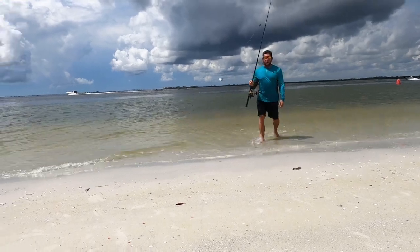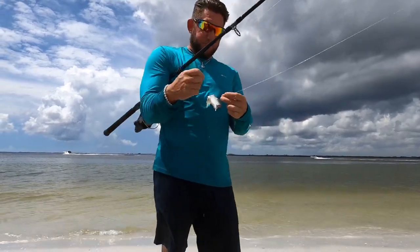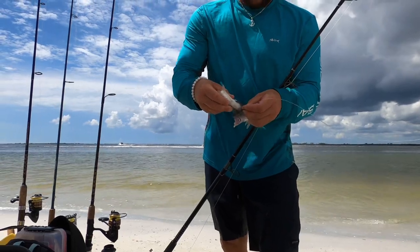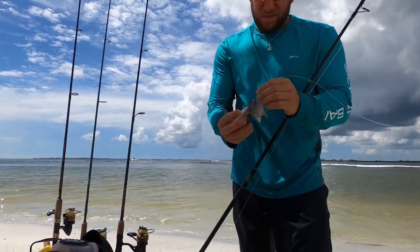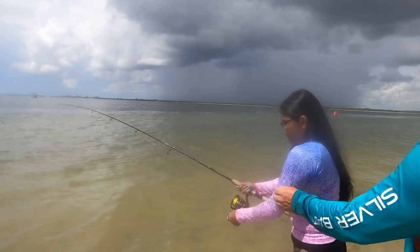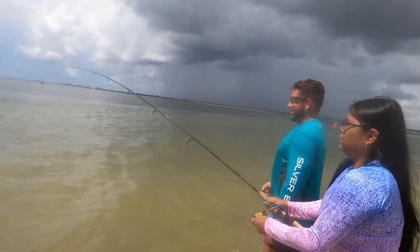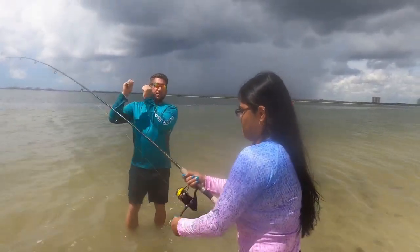Another big chunk of bait is gone — it bit the bait in half, the tail is missing and everything's gone past the hook. We're going to tie on both smaller pieces now. Put the drag on a little bit and remember the technique: pull up and reel down.